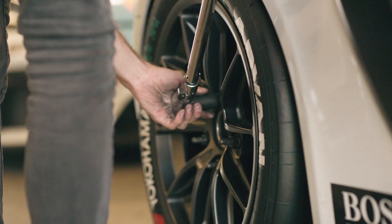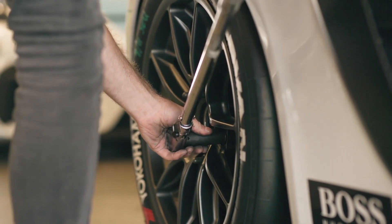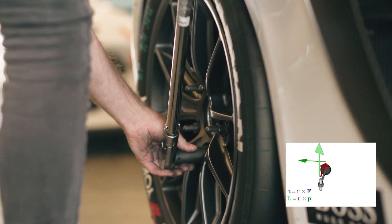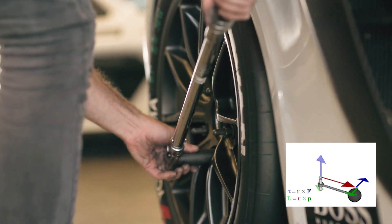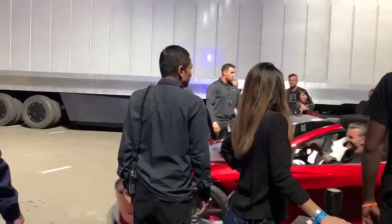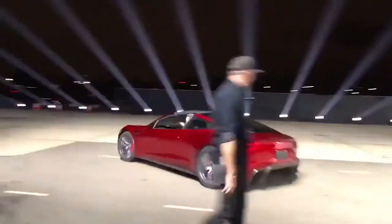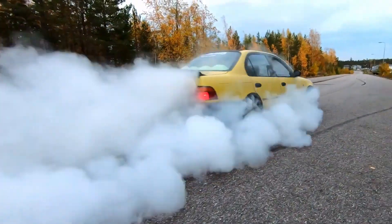Torque, or twisting force, is usually measured in Newton meters or pound-feet. It's the rotational force produced by the engine, like the force applied with a wrench. If the force remains constant, increasing the length of the wrench increases the torque. In engines, torque plays a major role during initial acceleration and through mid-range RPMs — it's the force that pushes you back in your seat or causes wheel spin and tire smoke.